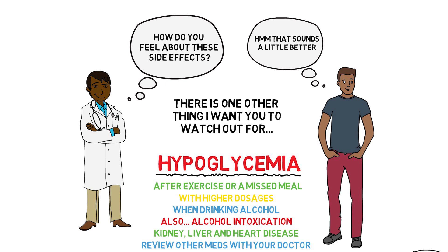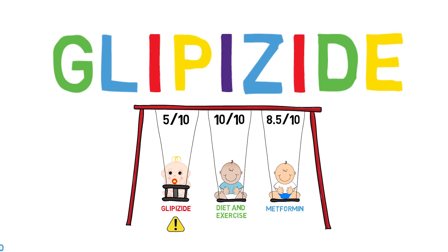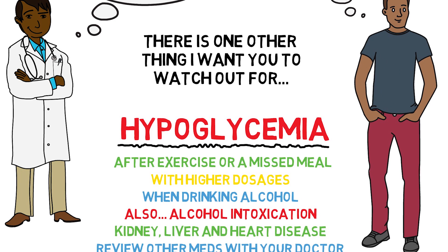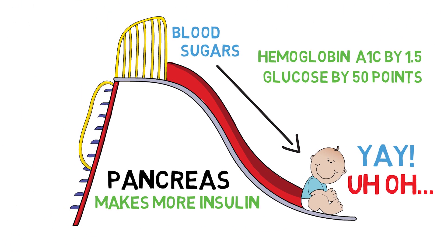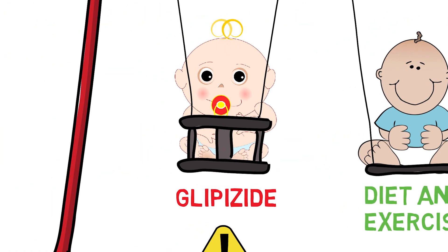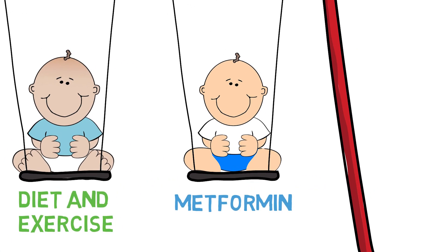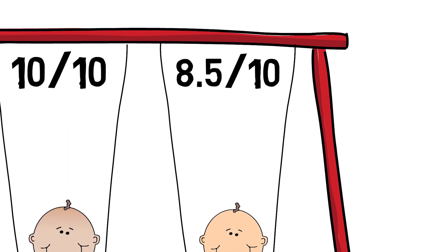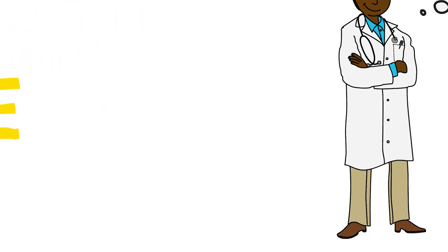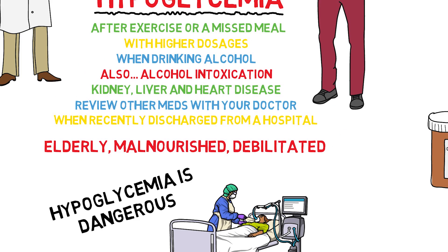My rating for glipizide comes in at a 5 out of 10. If you and your doctor decide glipizide is right for you, and you can be very careful in watching out for signs of lower blood sugar, it can make an effective change in your fight against diabetes. Otherwise, it can be an outright dangerous medication to take, and can have some unwanted effects, including weight gain. There are a lot of other medications available for the treatment of type 2 diabetes, and in my personal opinion, many of the other medication options outweigh the risks of glipizide. That being said, the decision for what medication is right for you should always be decided in discussion with your doctor or pharmacist. As always, ask your doctor or pharmacist if you have any questions regarding your medical care.